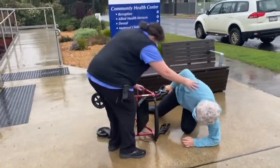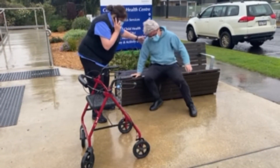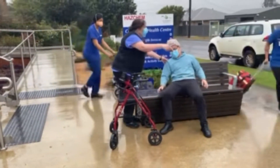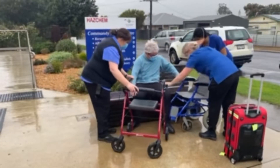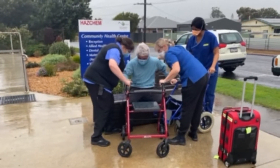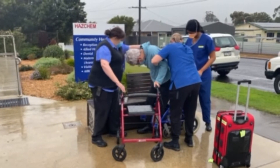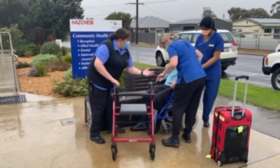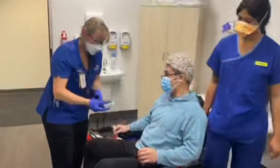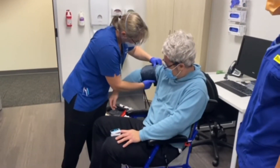The consumer in this instance has fallen onto their knee within the grounds of the health service. A staff member or first responder has come to their aid, helped them onto a seat, and activates a nurse response. The nurse response team member responds within 10 minutes of the incident occurring and supports the first responder to assist the consumer into a wheelchair. The nurse response team member then conducts a thorough patient assessment in a safe and confidential space and deems the consumer safe to return home.